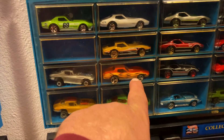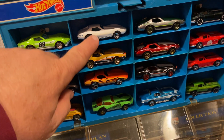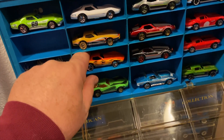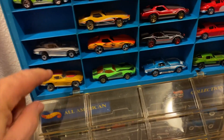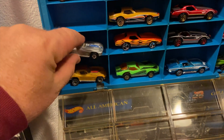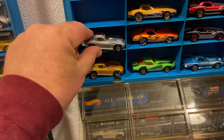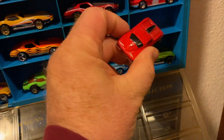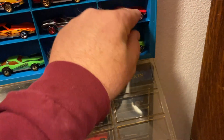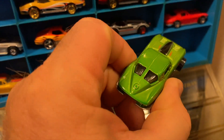My favorite one is more of like this Stingray, and one of my favorite castings is this body style of the Corvette. My second favorite would be kind of like the 63 to 65 — kind of right in there — the Stingrays. That one doesn't have the split window, but the split window would be my favorite.